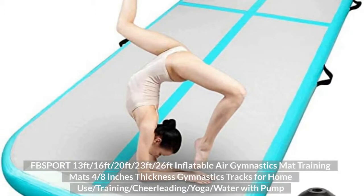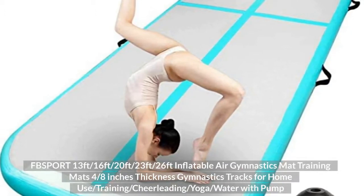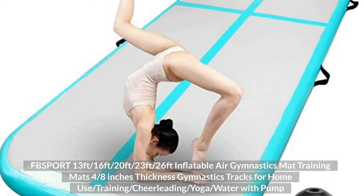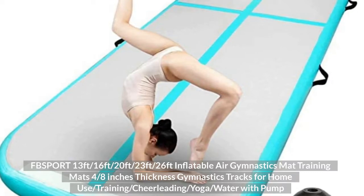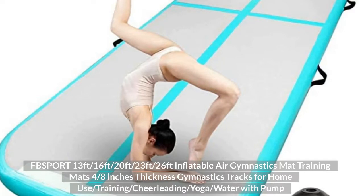Top 5: FB Sport 13ft, 16ft, 20ft, 23ft, 26ft Inflatable Air Gymnastics Mat, Training Mats, 4 to 8 inches thickness, gymnastics tracks for home use, training, cheerleading, yoga, and water, with pump.